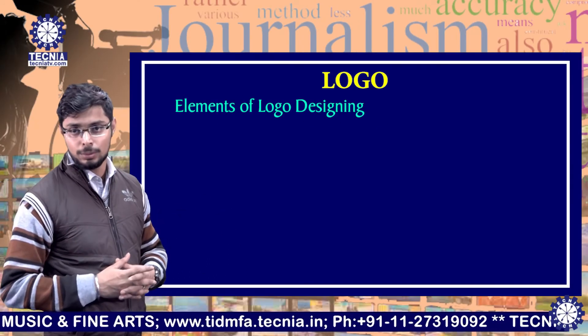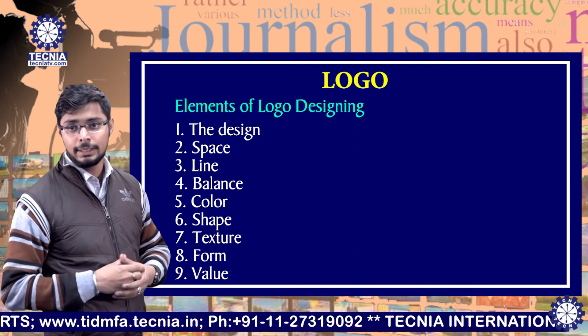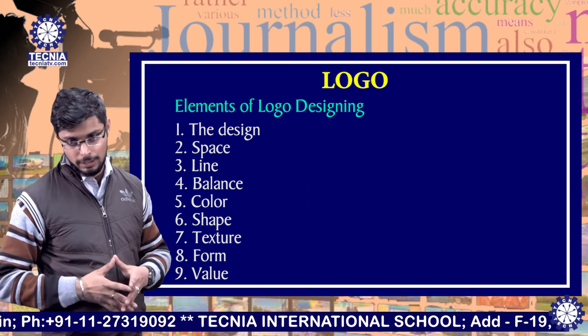Now, what are the elements of a logo? Number one: the design elements include space, line, balance, color, shape, texture, form, and value.